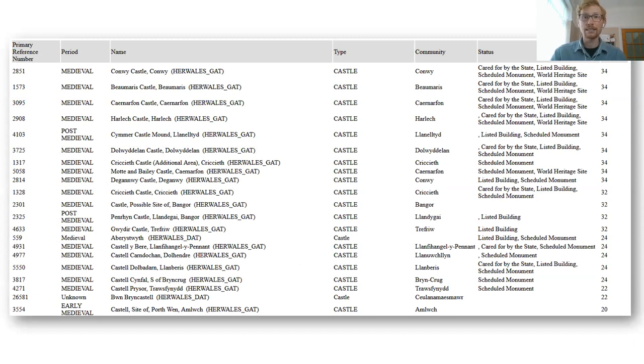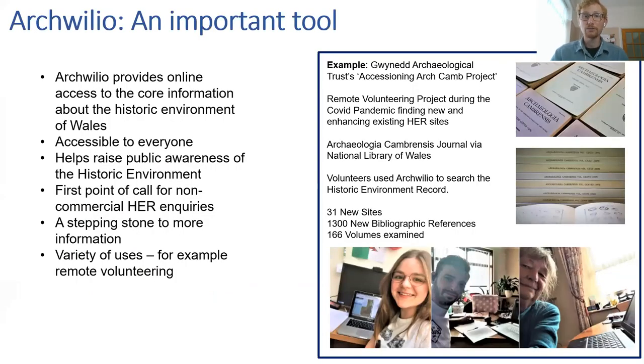You can also export your search results from Archwilio, and contact the HER directly for more information. Archwilio is important because it provides access to the core information stipulated in the Historic Environment Wales Act, is accessible to everyone, and helps raise public awareness of the historic environment. From my perspective as a HER officer, it's also a useful first point of call for non-commercial inquiries — usually the first thing I ask is whether they've looked at Archwilio.